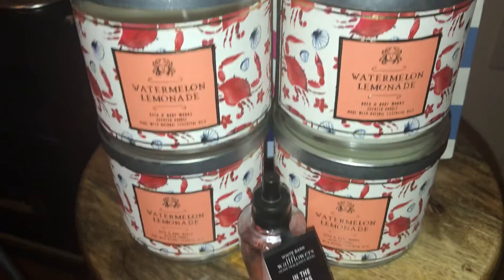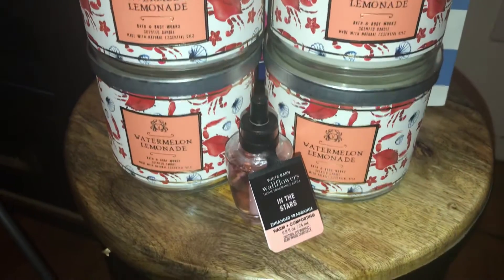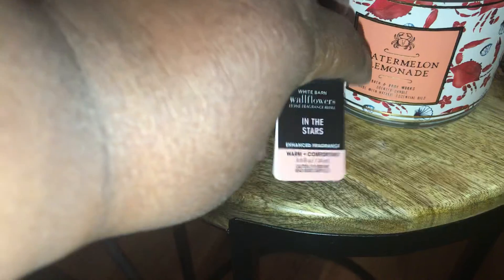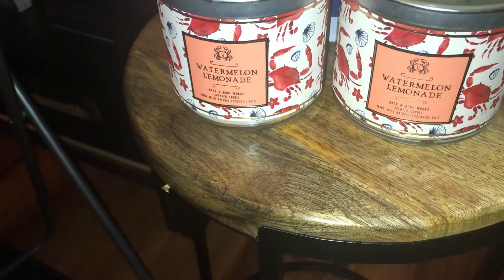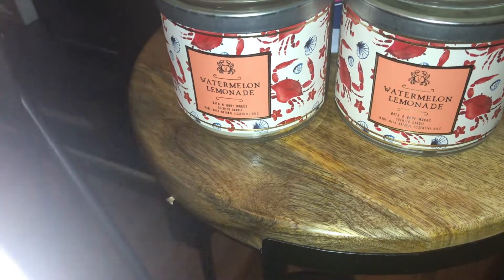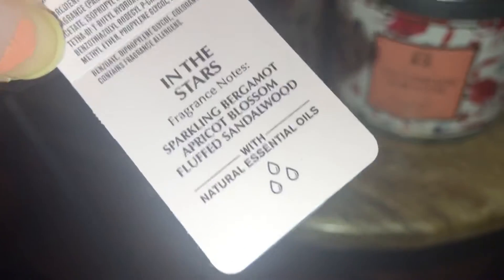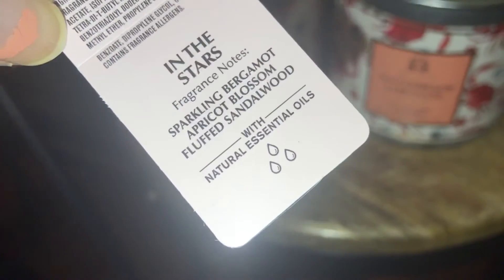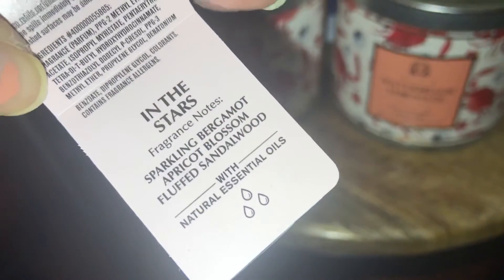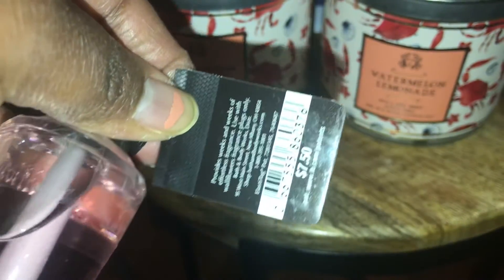These are the four that I picked up. And Endostar's scent notes are sparkling bergamot, apricot blossom, and fluffed sandalwood — smells really good. And these are $7.50.